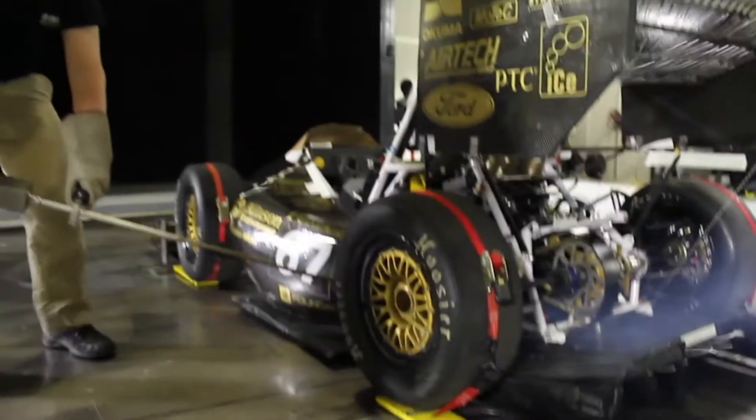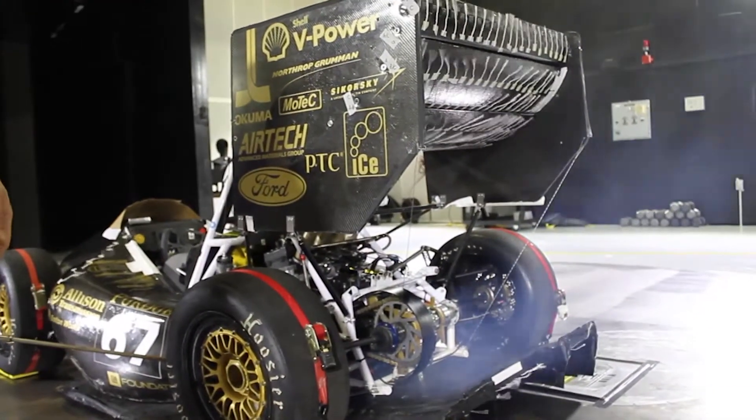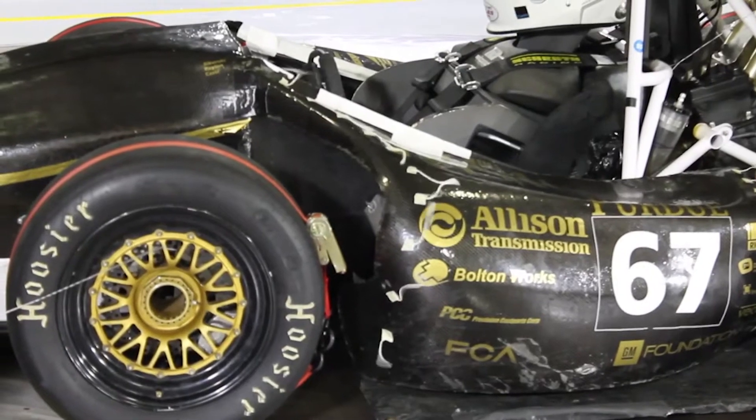We can test that all day in theory, but until we actually take it to the wind tunnel and test to make sure that it's actually doing what it's supposed to do, we have no idea.